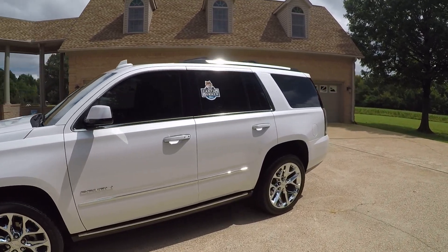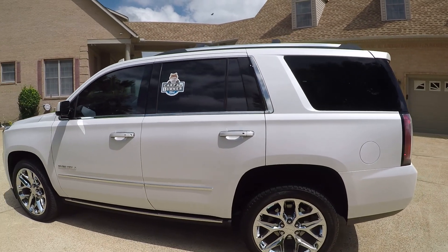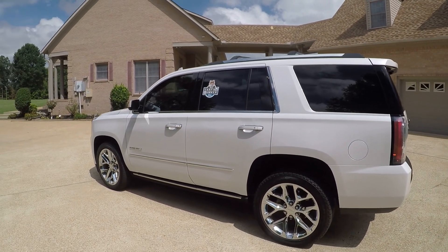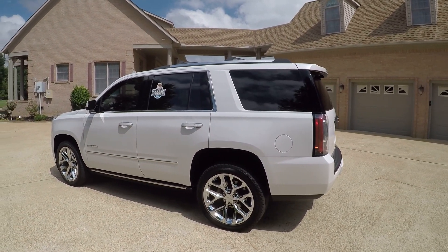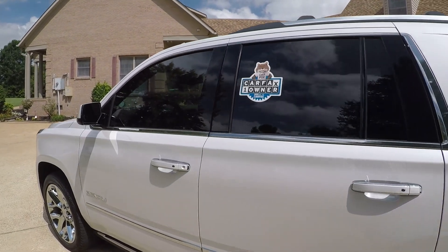This is a one-owner, clean Carfax, non-smoker, southern vehicle — and this is not a rental. A lot of them on the market right now are rental units, and they're not loaded like this one. This is a personal vehicle. No rust, it's been well taken care of.